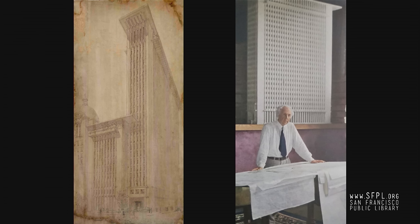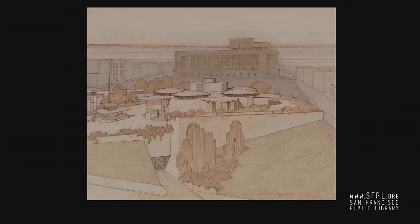Another of Wright's Bay Area projects was a very unusual mortuary complex of 1947, the Daphne Funeral Chapels, to be at Church and DuBose Streets here in the city, next to the San Francisco Mint, which we see in this drawing by Wright. When Wright first went to the site and asked Mr. Daphne what the large building was up on the rock, and Daphne said it was the San Francisco Mint, Wright said, 'We'll make the mint look like a morgue and your morgue look like a mint.'